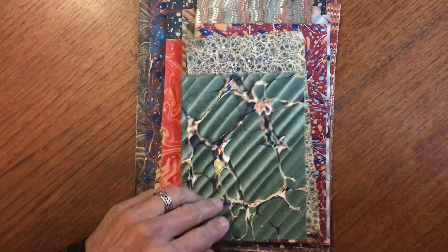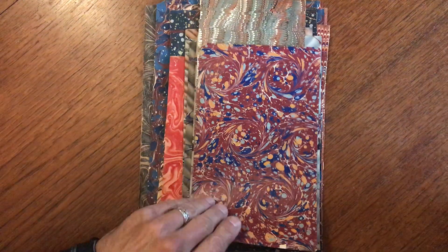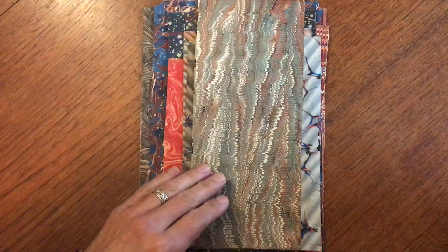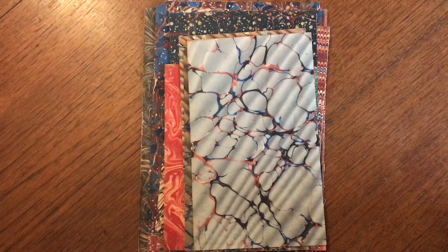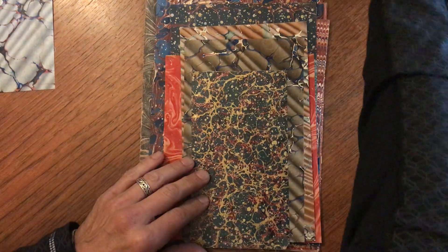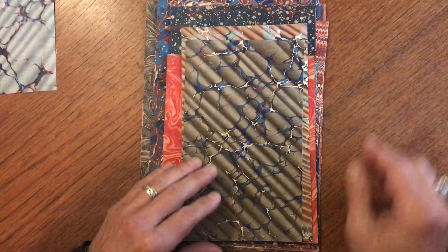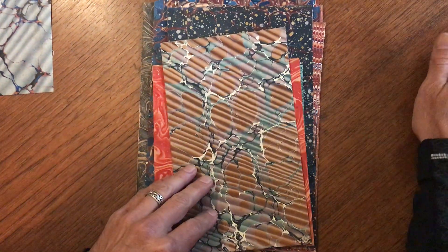A collection of 20 different hand-marbled sheets of paper, all done primarily in the 19th century. Each one of these is different, has a different pattern on it, and they're all slightly different sizes, as you can see.